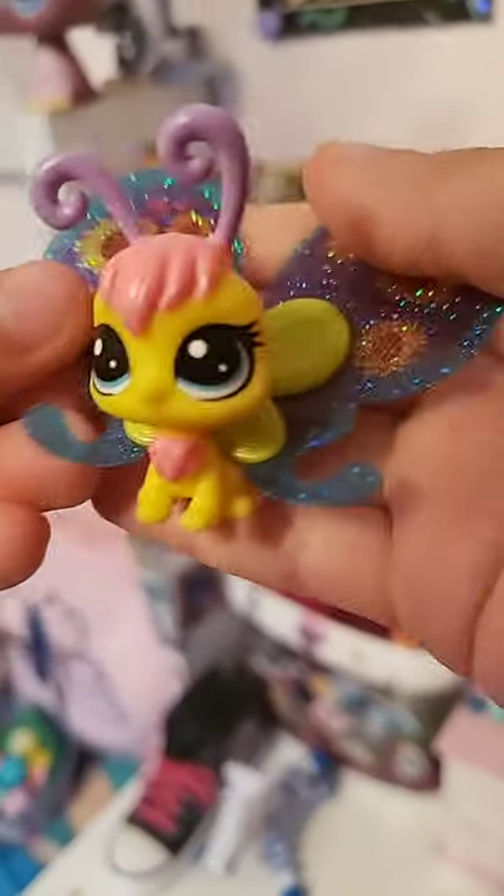And here's Tiny Sunflower — she is a girl, and her name is Tiny Sunflower, of course.